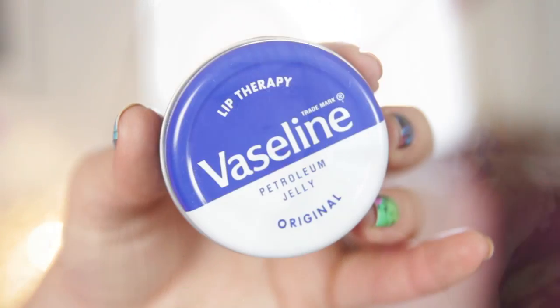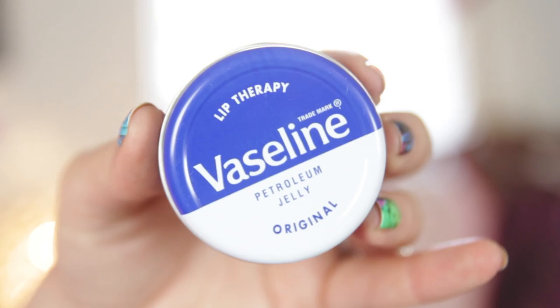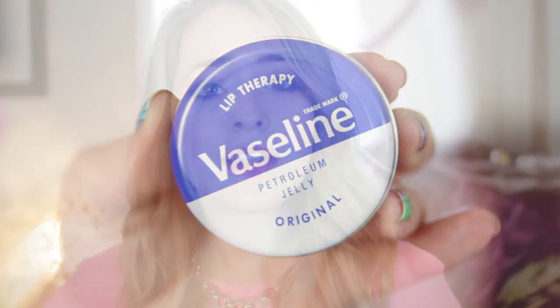My second makeup bag saviour is something that I'm pretty sure everybody will either already own, or will have owned at some point in their life, because it is a total makeup bag and life staple — it's Vaseline. This is just the original lip therapy tin, the blue one, but you can also get the flavoured ones — there's the aloe vera one, which is my personal favourite, and the rose one, which is tinted. Vaseline, although obviously you can use it as a lip balm and it's great for adding shine and moisturising your lips, it has so many uses and I feel like it doesn't get talked about in videos at all.